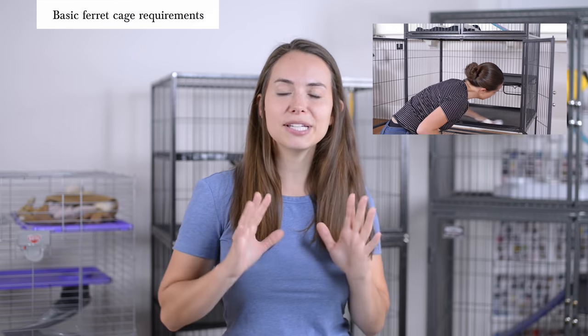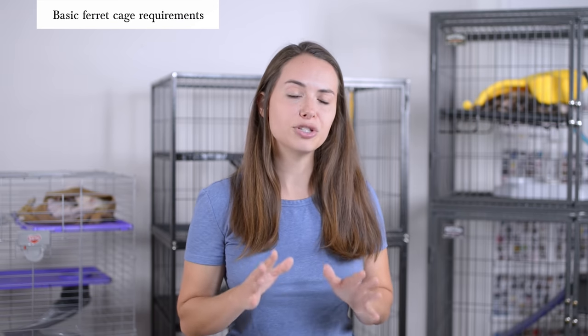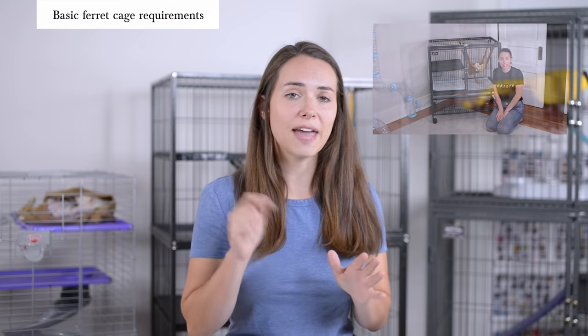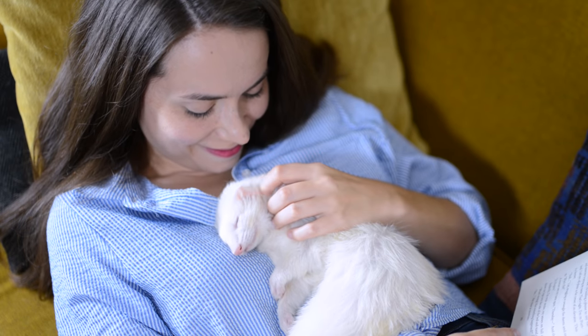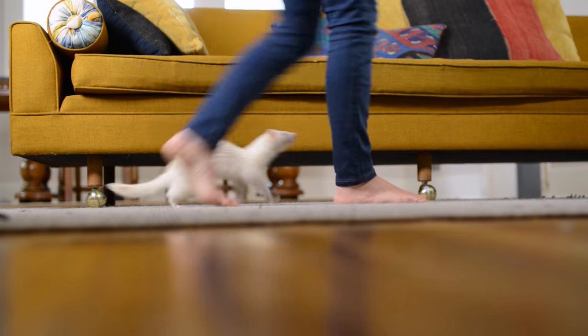If you want tips and tricks on how to properly clean your ferret cage, make sure to check the link in the description below. There are so many more considerations that go into creating the perfect environment for your ferret, like the ideal temperature, ideal lighting environment, and a couple of things you need to avoid at all costs — I have another video going way more in depth on this topic, so check that link below. Choosing the right ferret cage is a big deal; it can actually make the difference between an enjoyable experience as a ferret owner and a really unpleasant one. No matter which cage you choose, it's really important to maximize the amount of time your ferret spends outside the cage, directly interacting with you.